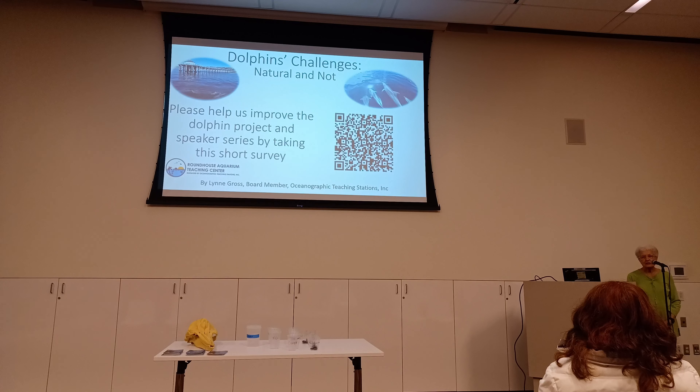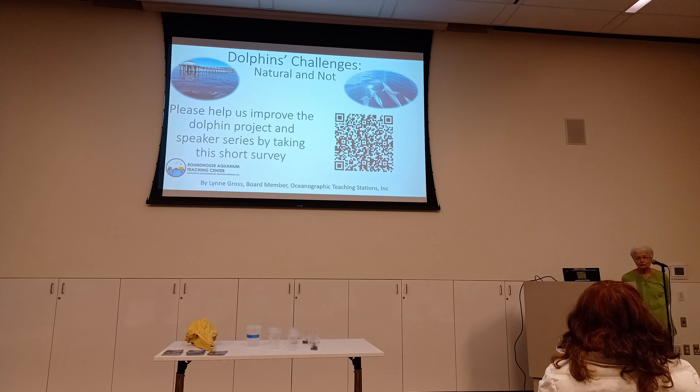Hello, I'm Lynn Gross and I'm on the board that oversees the Roundhouse Aquarium. I want to welcome you to this, our second presentation. It's based on our dolphin project. The board decided to emphasize this dolphin project in large part because our aquarist, Eric Martin, has been taking a lot of videos and stills of the dolphins.